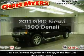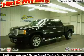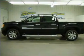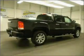Imagine yourself in this 2011 GMC Sierra 1500. If you're looking for an automobile with great attributes, look no further with the powerful 8-cylinder engine that responds smoothly to its 6-speed automatic transmission.